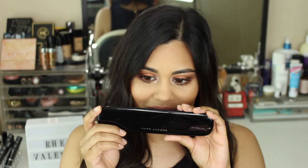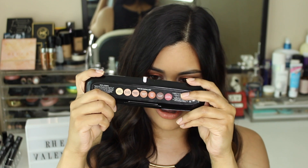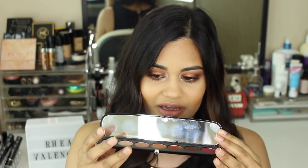This is what the outer packaging of the palette looks like — it came in a cardboard box and the outside of the palette is super sleek and really pretty. It's super thin and the shade names are all written on the back. When you open it up it comes with a little mirror, you can see it right there.